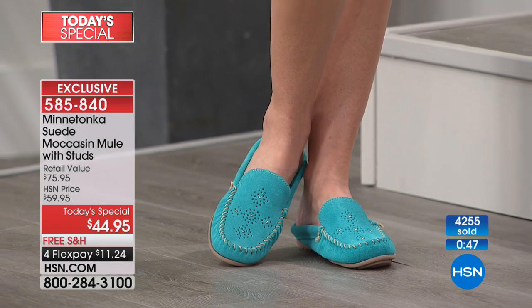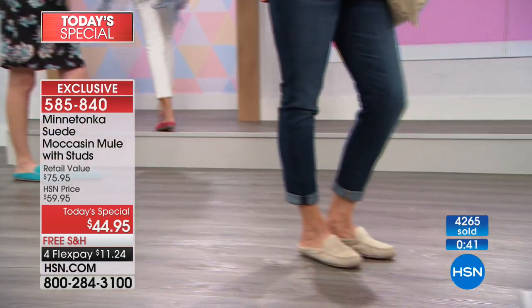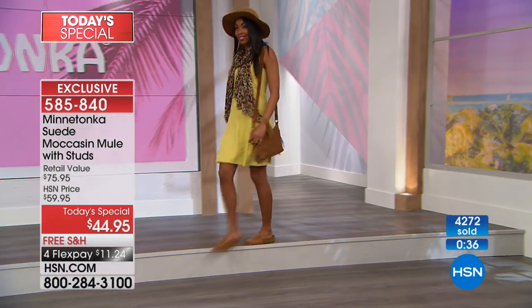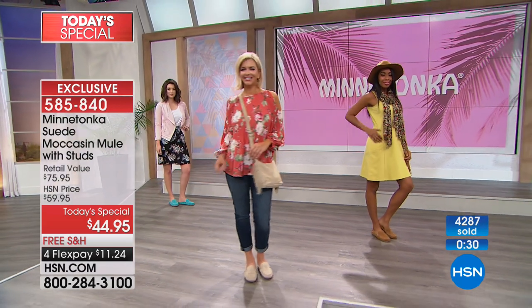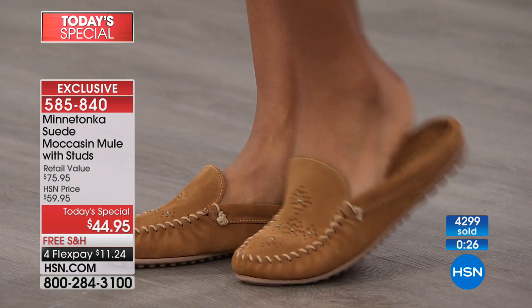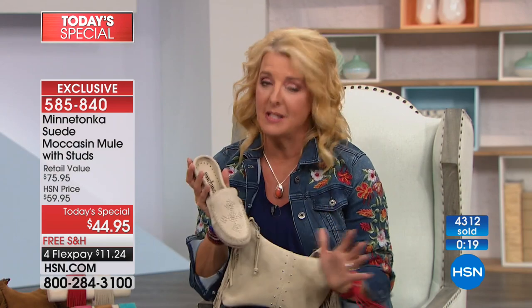In a very crowded marketplace, if you can be in the shoe business for 71 years you are clearly doing something right — millions of customers and millions of people raving about it. So if you're a fence sitter tonight, jump off the fence. 72 years of history and love, and people wearing them for decades — not just two weeks before they fall apart. These will be in your life for a long time.